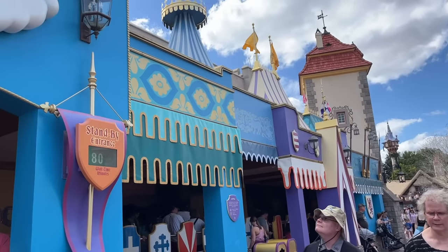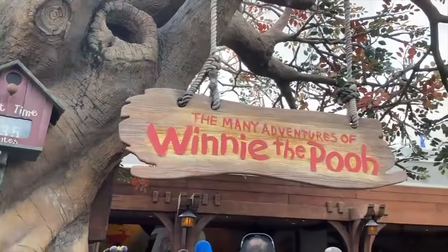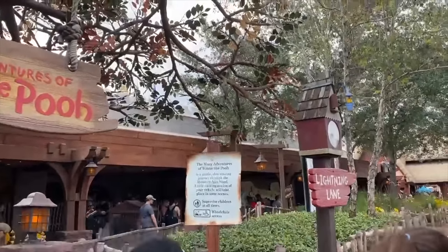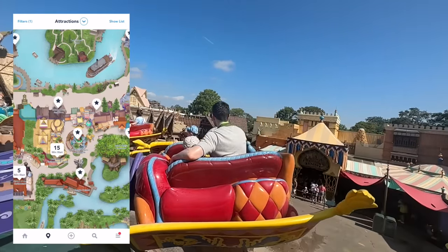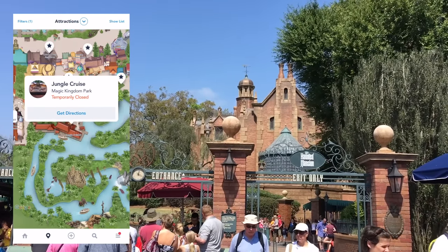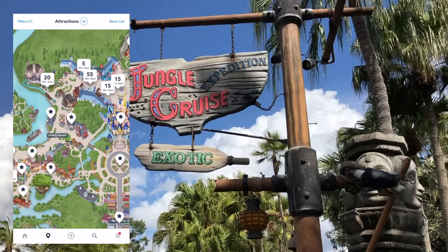On busy days, find out ride wait times in advance. You can check wait times at the entrance to the ride or on the My Disney Experience app. But did you know the app also lets you predict wait times for the rest of the day? Use the Rides and Attractions tip board within My Disney Experience — search for a specific ride and tap on it to learn about its forecasted wait times. While forecasted wait times aren't always 100% accurate, these graphs can still show you when a ride's wait times typically dip during the day.